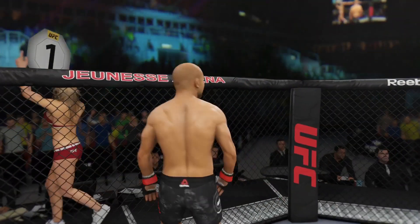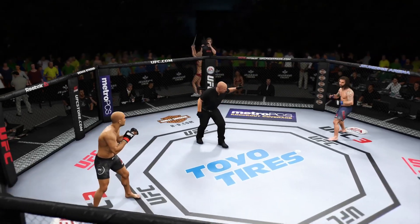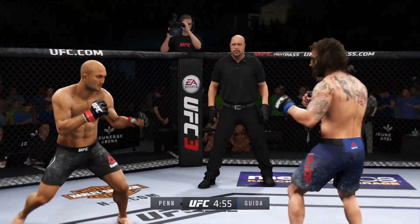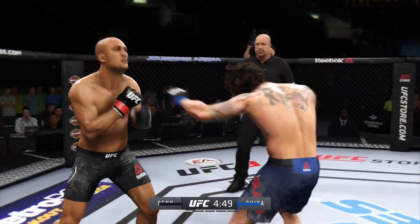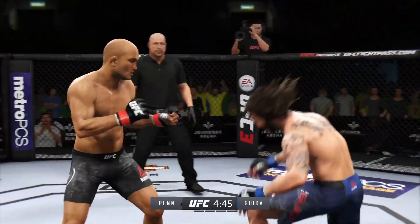I am fired up for this fight. It's been a long time coming and they're finally going to get after it. Let's go fight! He's a very exciting fighter and he's extremely elusive when he's on his feet. He's always in great shape and has the ability to just overwhelm guys with his superior conditioning.